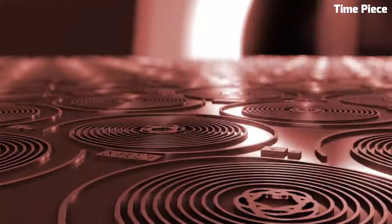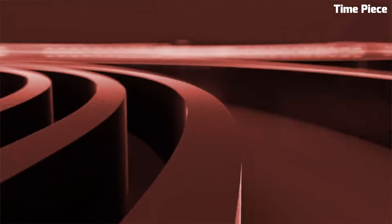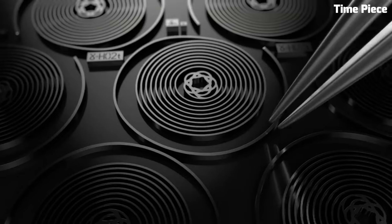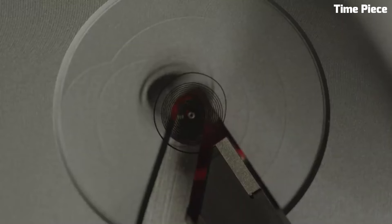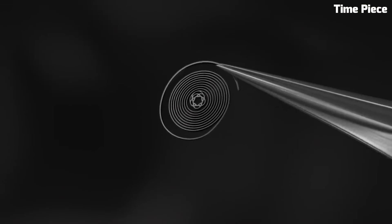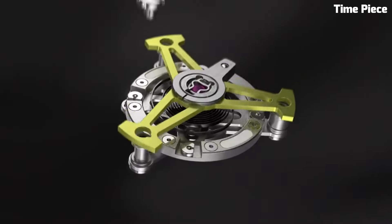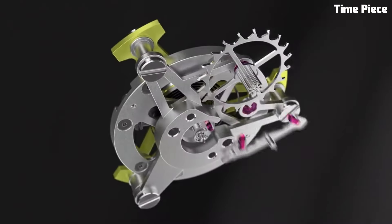This extraordinary timepiece features a mesmerizing flying tourbillon, demonstrating unrivaled precision and expertise. Crafted with premium materials like titanium and carbon, its lightweight yet robust construction ensures both style and durability. The intricate skeleton dial showcases the inner workings of the high-precision caliber movement. Limited in production, this masterpiece represents the pinnacle of Tag Heuer's watchmaking innovation, captivating enthusiasts and collectors alike with its blend of technical prowess and timeless elegance.